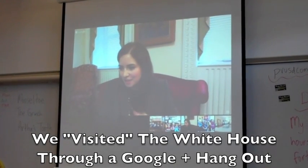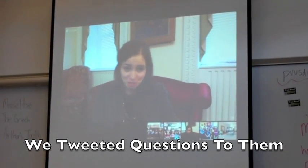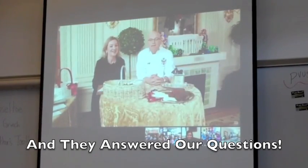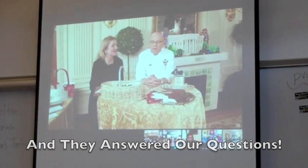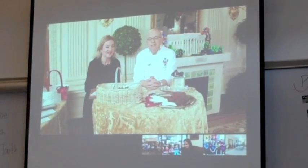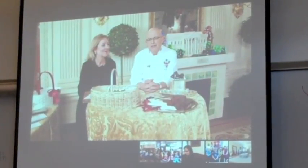This question comes from Karen: 'My first and second graders want to know if the president eats the gingerbread house.' Well, it is all edible, but no one eats the gingerbread house. It's been sitting out here for a few weeks and will sit out for another week, so it's probably a little bit dusty after all that time.